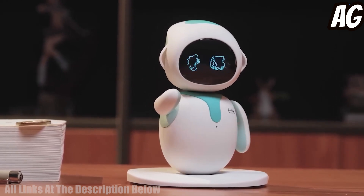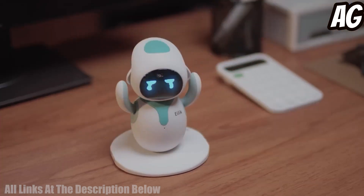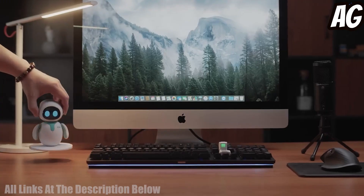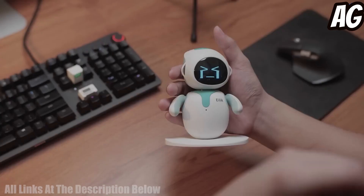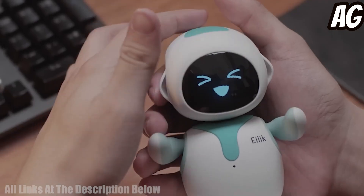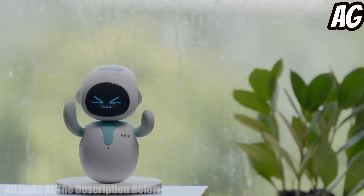Eilik is equipped with LED lights to give it a more life-like appearance and can even be programmed to dance to music. With its customizable personality, it can be tailored to fit a user's specific needs. Eilik is a great way to make your home and workspace more engaging and fun.